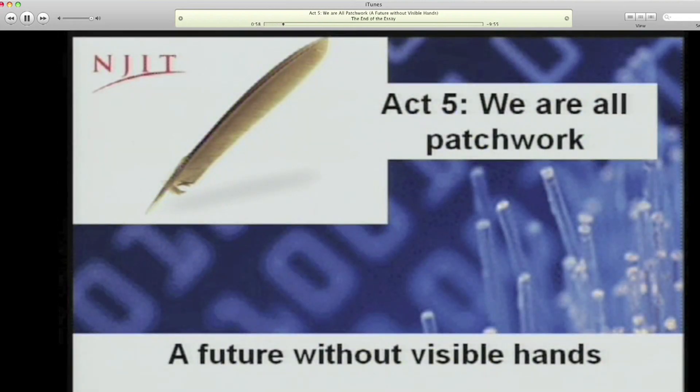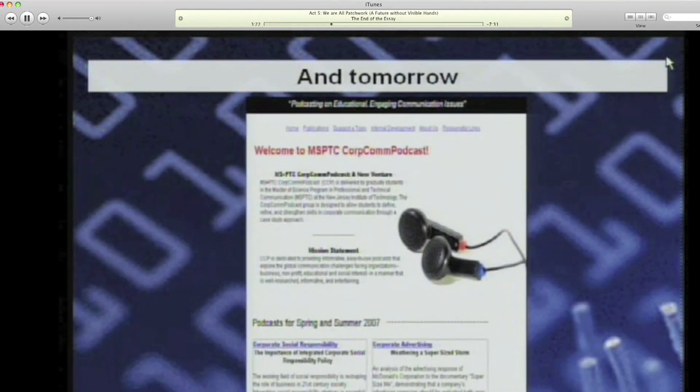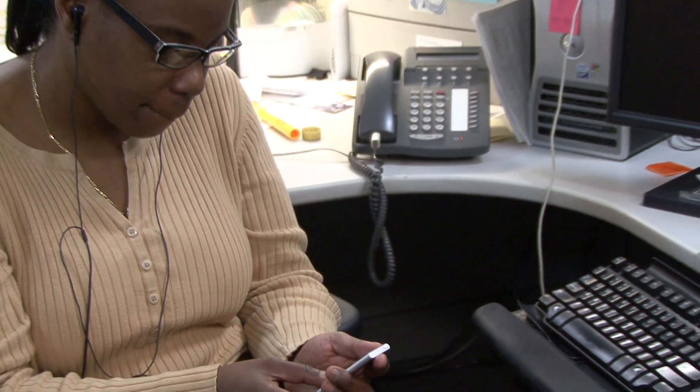NJIT Online is a rich online learning environment where you as a student have an opportunity to work with many different types of technologies and learn your class materials in different ways. We use narrated PowerPoints that you can listen to online, or you can actually download to your iPod using our iTunes University.